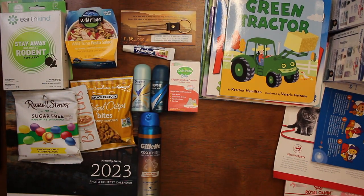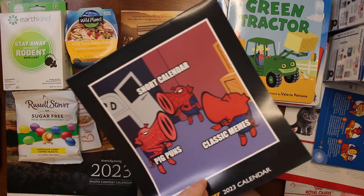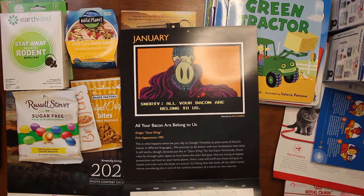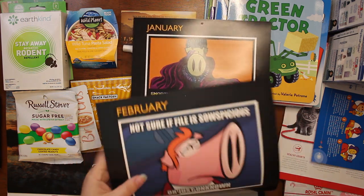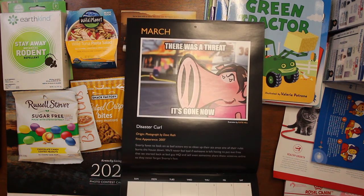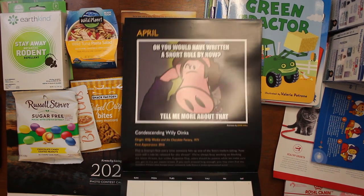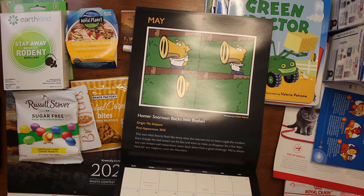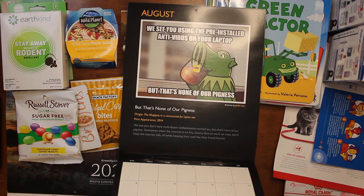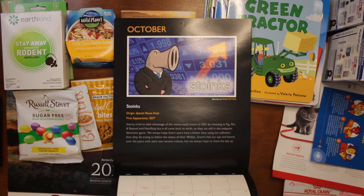The next thing we got is from Cisco — it is a Snort calendar. It's a 2023 Snort calendar — 'All your bacon belong to us.' They have little meme things on them — Toy Story and others. Hopefully you can see them; I think the lights are glaring on it a bit.